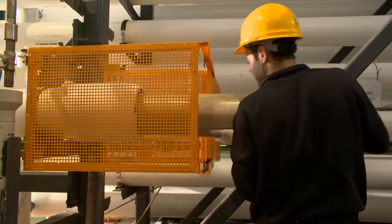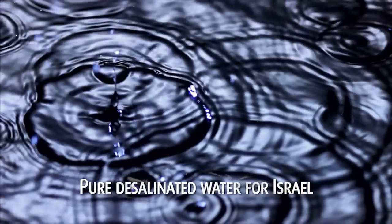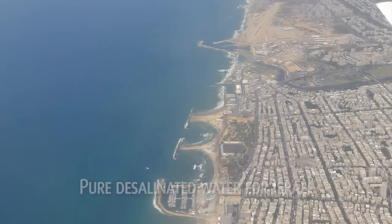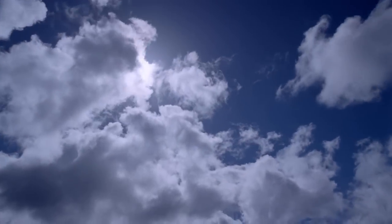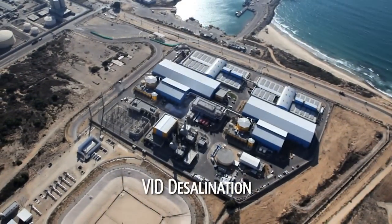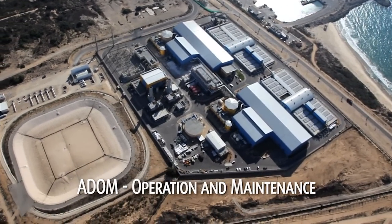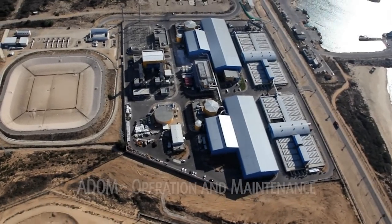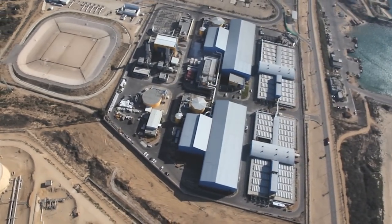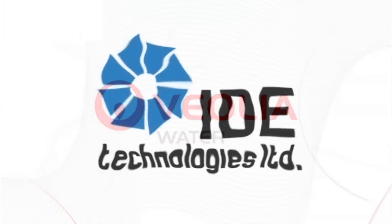Advanced technologies and a highly trained workforce enable VID to guarantee the delivery of pure desalinated water for Israel, today and for decades to come. The Ashkelon plant is owned by VID Desalination and run by Ashkelon Desalination Operation and Maintenance, a DOME. These companies were specially created by two global leaders, Veolia Water and IDE Technologies.